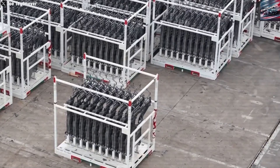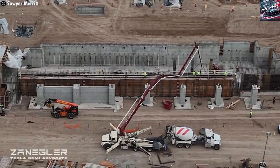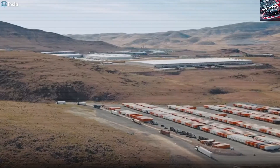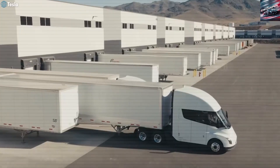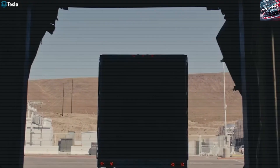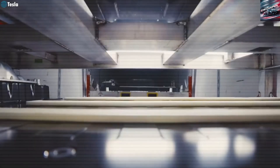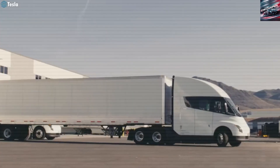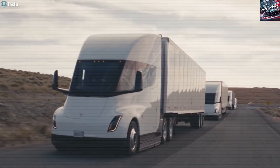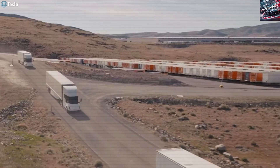There are also rules and policies that need updating. Some states haven't changed their laws to allow very large electric trucks on all highways. Tesla is working with lawmakers and regulators to make sure the Semi can be used nationwide. Another concern is the supply of battery materials like lithium and nickel. Tesla has signed deals with mines in the US, Canada, and Australia to ensure enough supply, and is also recycling old batteries to reuse important materials.